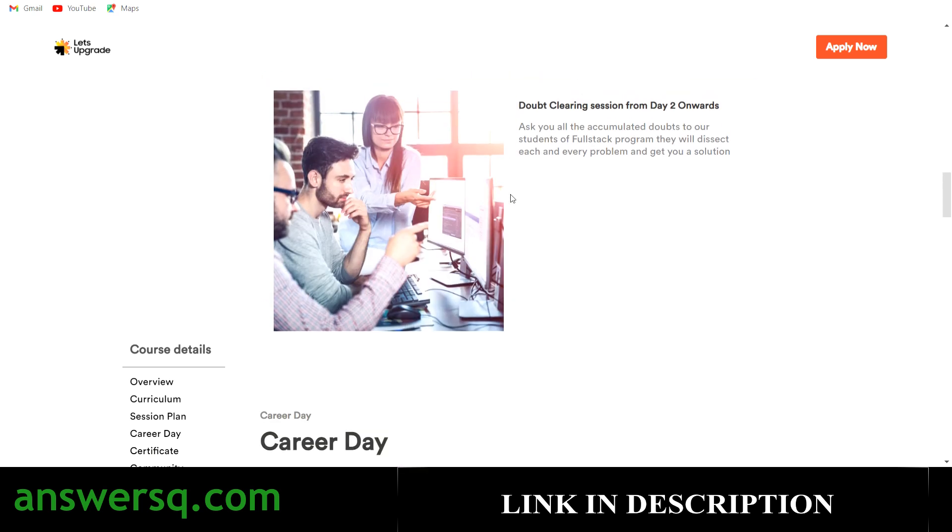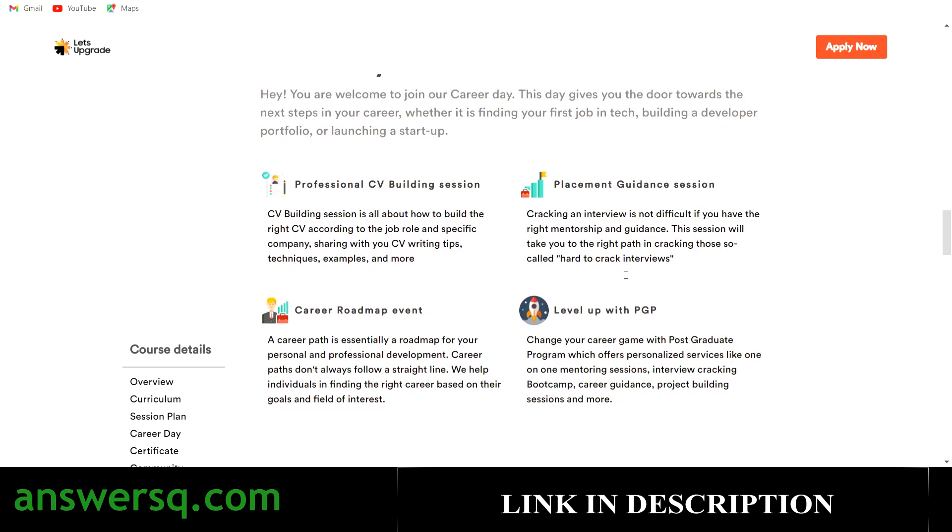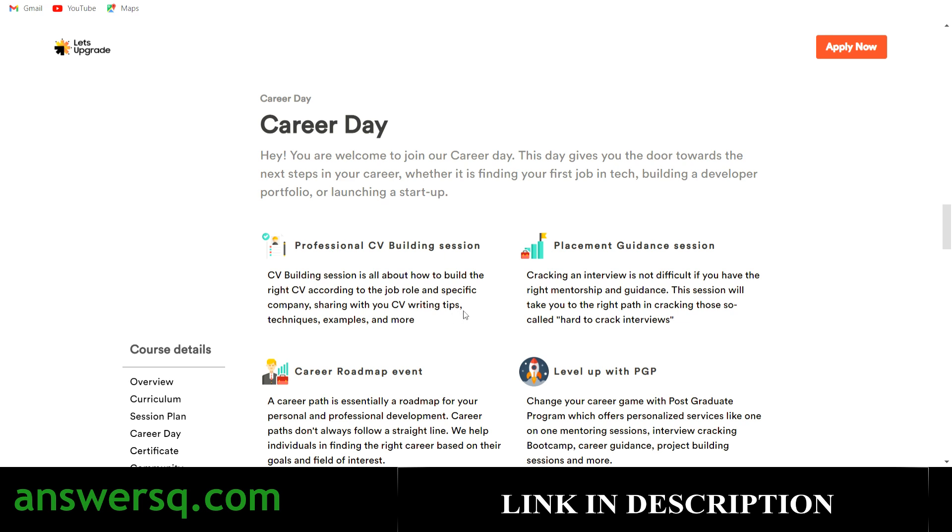You also have a doubt-clearing session included. From Day 2 onwards, you can ask experts directly — before 12 PM there is a doubt-clearing session, and after 4 PM there will be the lecture. So even if you have any doubts, there are people to guide you. Apart from the website development knowledge, you also get additional benefits like CV building class, career roadmap, and placement guidance as bonuses.